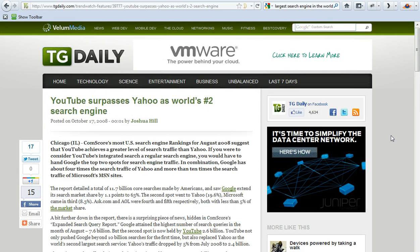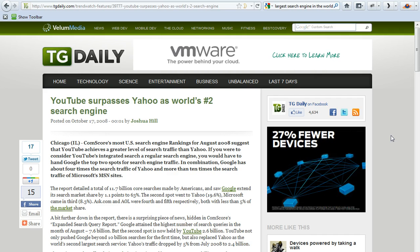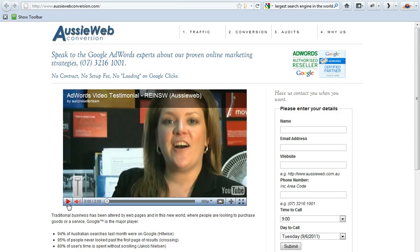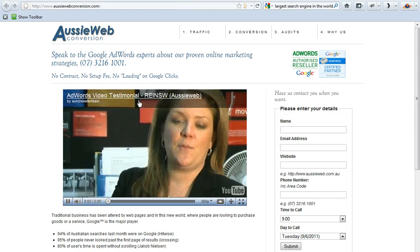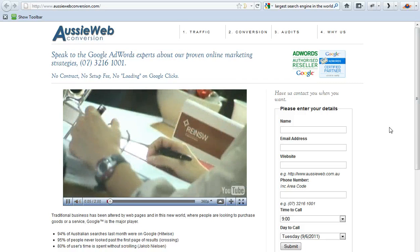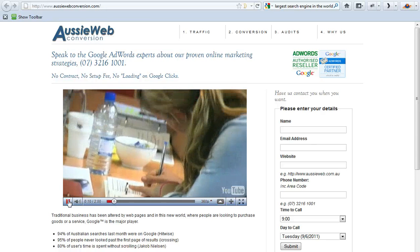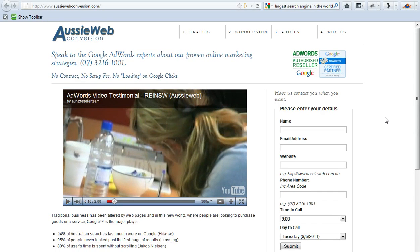And as I mentioned in one of my previous videos, it's important to explain your service offering in videos. Gen Y doesn't necessarily read, and that video should be on your homepage. If you go to Aussie Web Conversion, you'll see we've got a video testimonial right here on our homepage. And of course it's hosted on YouTube, because YouTube is the second largest search engine in the world, and it helps with search engine optimization.